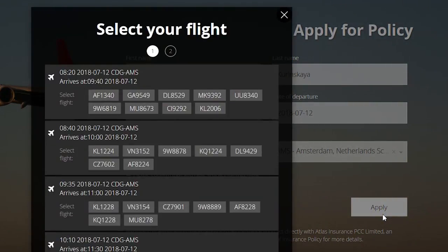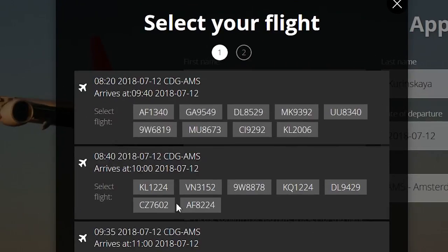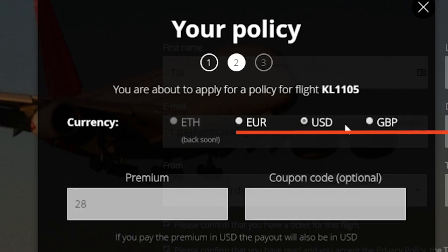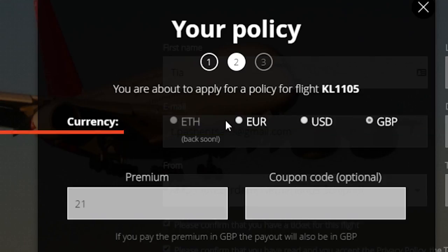You can see the list of available flights. Select the required flight number. Select a currency — acceptable currencies are US Dollars, Euros or British Pounds. Currently payments in Ethers are not available.